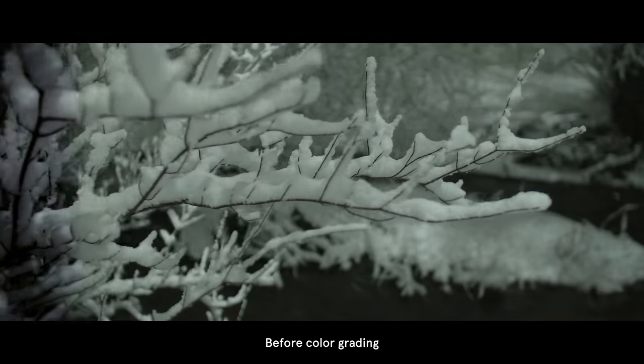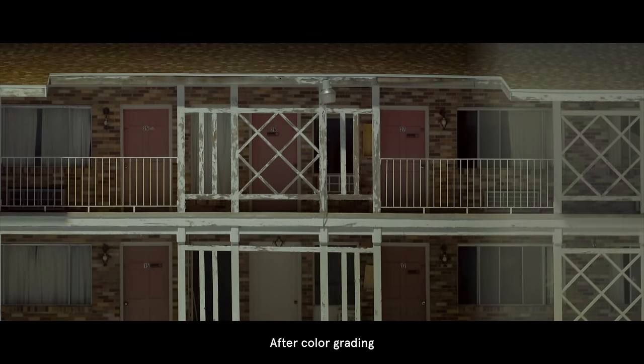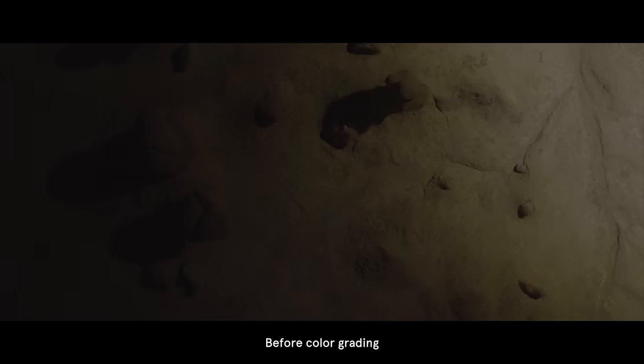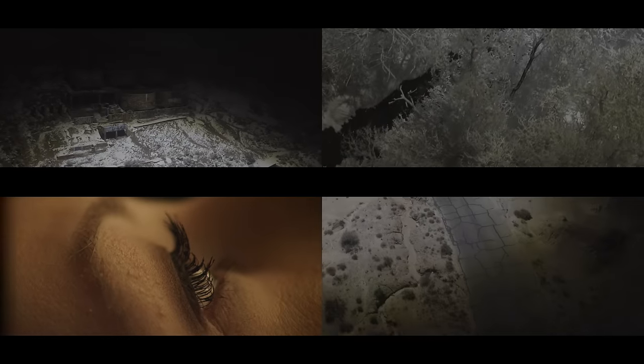I wanted to preserve what was special about the footage in my grading. If I pushed it too far in terms of color, it gave the impression that the shots were fake. Sometimes our natural inclination is to push everything into looking cinematic, but colors like that didn't work for this. So instead I erred on the side of a more gentle look. My main focus was to try to tie all the locations together in a way that you couldn't detect.